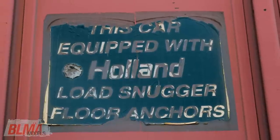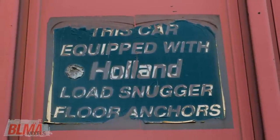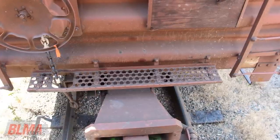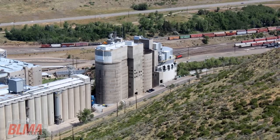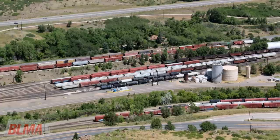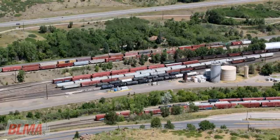As with every BLMA project, the BX 166 models started with a huge amount of hands-on research. Beginning in 2012, with the help of our friend Matt Ferullo, the research for this project started with numerous trips to Golden, Colorado to measure and photograph these unique cars.